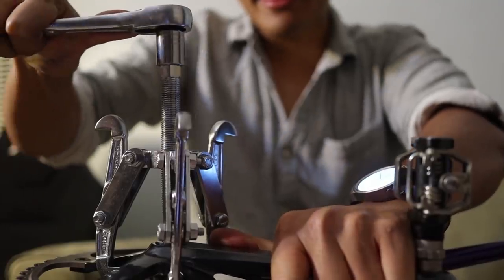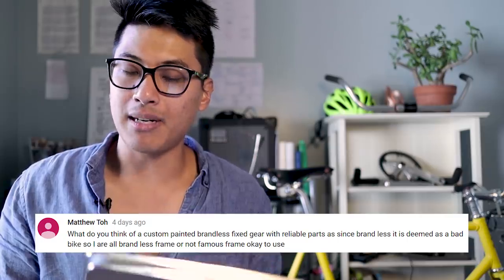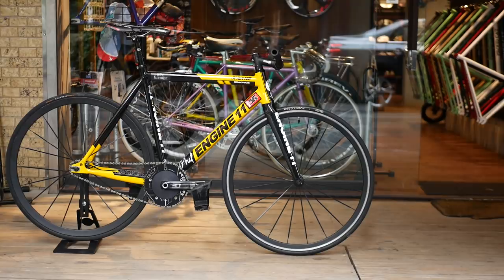What do you think of a custom-painted brandless fixed gear with reliable parts, since brandless is usually deemed as a bad bike? Are brandless frames okay to use? It really comes down to where the bike is from and how good the quality control is on the frame. There can be usable and pretty decent brandless frames — a lot of companies just buy their frames from a factory that makes generic frames and slap their logos on it. It's probably fine, but it really does come down to where that frame is from and whether the quality control is good. You can totally use it, just know that like with branded bikes, there are good brands and cruddy brands, and you've got to do your homework.